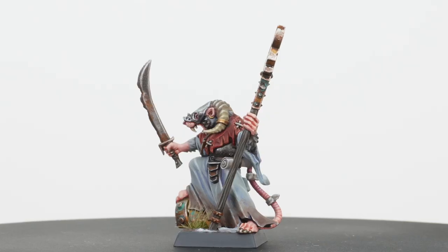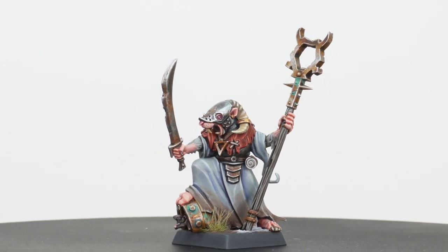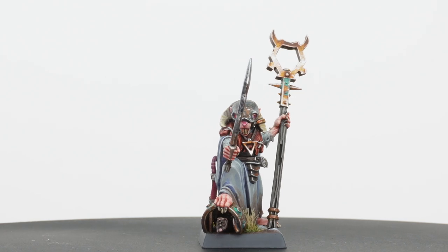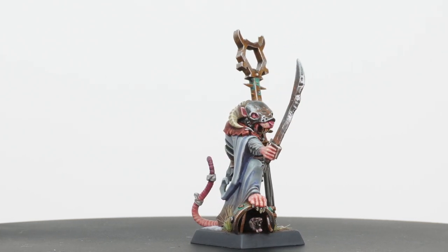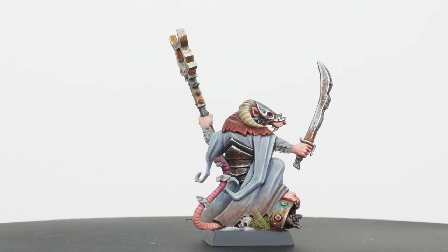Let's jump in and have a look. We're going to start with Thanquol first — really, really great pose from the get-go, very leading and commanding. I absolutely love some of the details that have been put on this model, specifically the little rat coming out of the pipe on the bottom that he's just perched on. I think that's lovely. I really like the muted palette on these — the desaturated, almost cool, bluish-white or gray cloak that he's got.